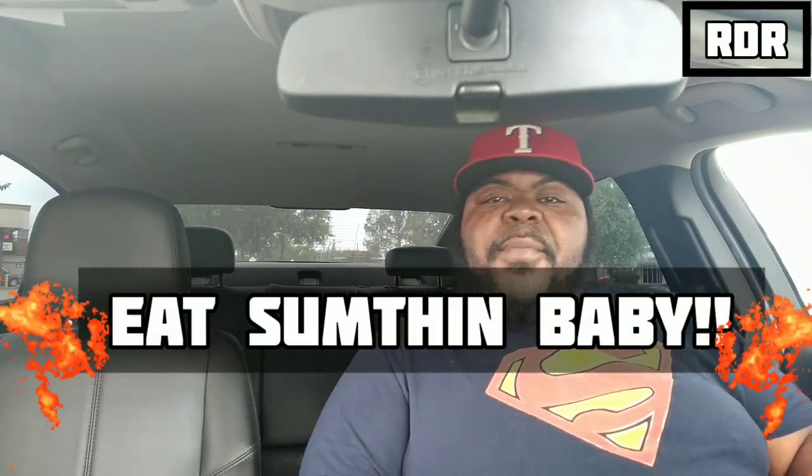Hey, what's up everybody, it's your boy RDR and welcome back to RDR Food Views. As you can see right in front of your face, at the bottom of the screen today, your boy is back from the crypt. RD Rizzo is going to be trying and reviewing chicken chips — that's right, chicken skin fried chicken chips.